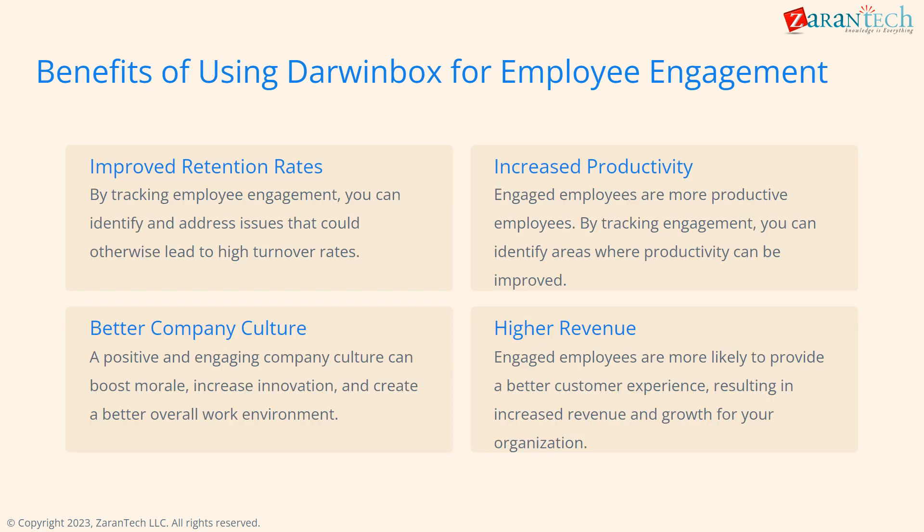Tracking engagement in DarwinBox can lead to many benefits. It can improve retention by identifying issues early. Engaged employees tend to be more productive. It also helps build a positive company culture and higher revenue through better customer experiences.